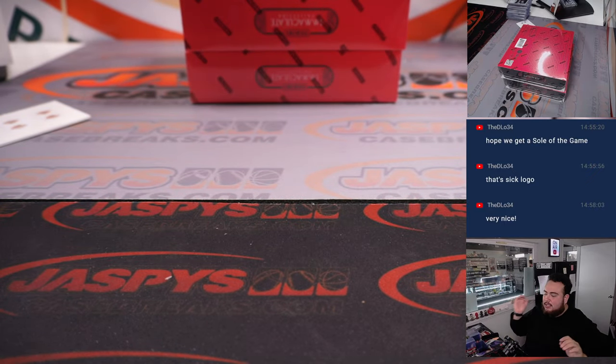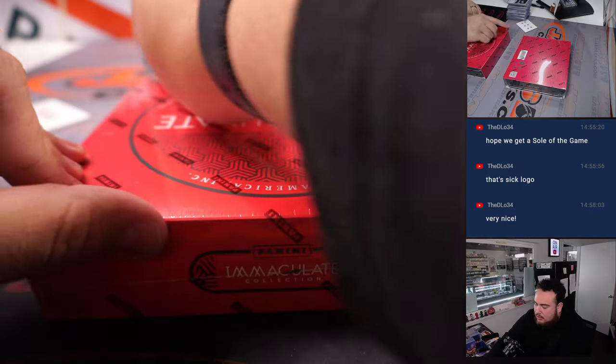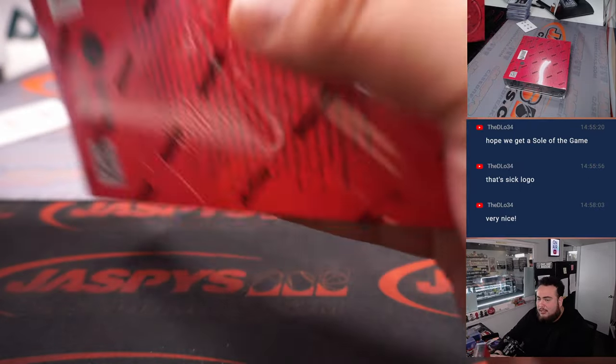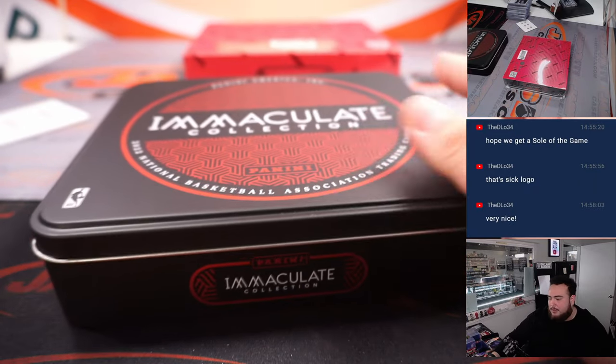All right, a couple vets still — haven't seen a true RPA yet. Could be hiding here in these last two boxes. Usually out of five boxes there's at least one or two — could be shaping up for a big RPA, I don't know.